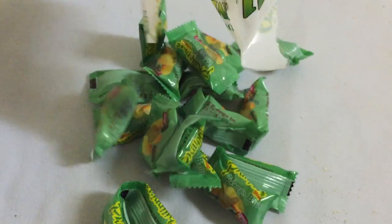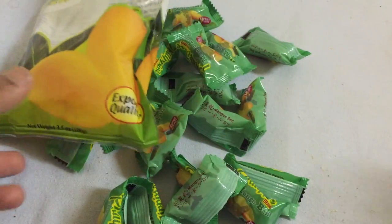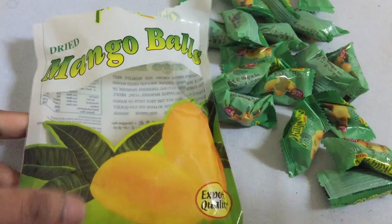Wow, look at that! Pretty awesome — mango balls!